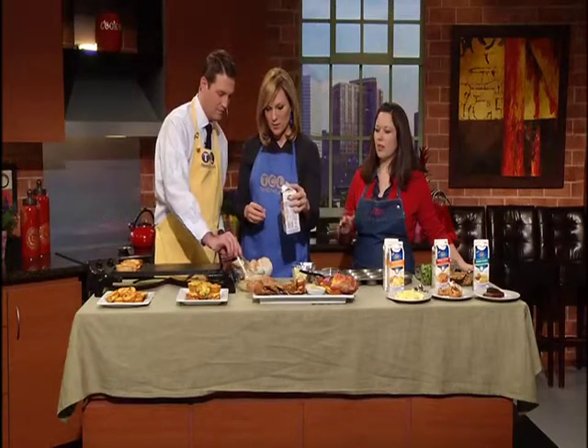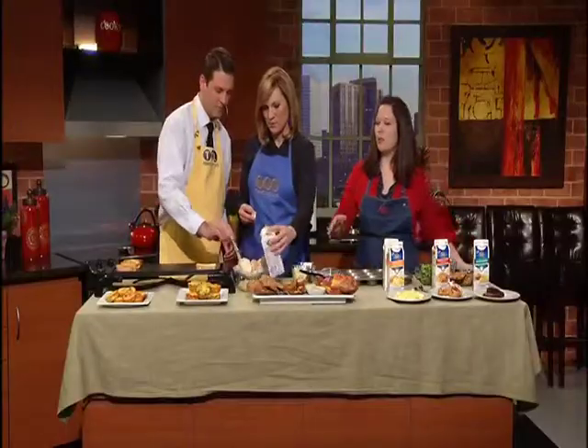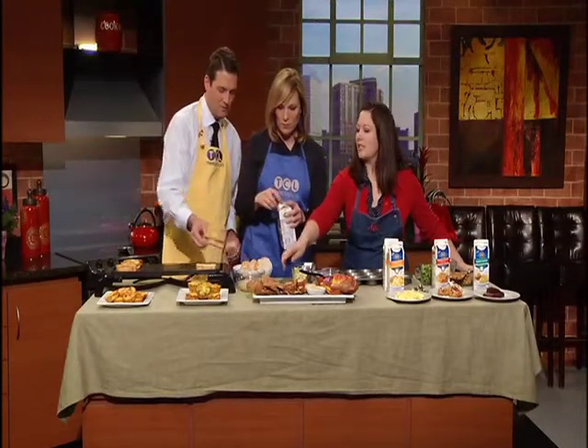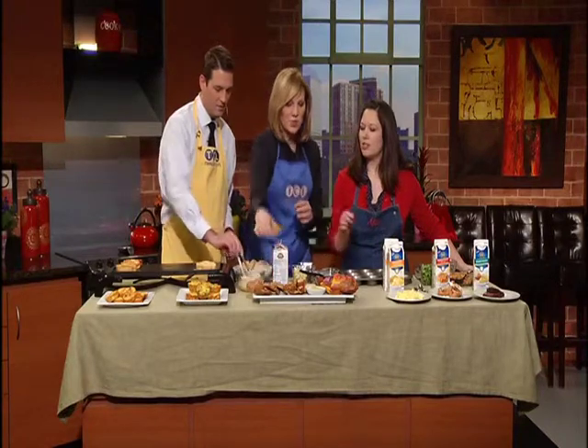I'm going to smell it. And Chris, just dunk the soft French bread in and put that on the griddle. While you guys are doing that, I'm going to tell you about some alternatives to just plain old French toast. You can take mini cinnamon raisin bagels and make those into French toast.